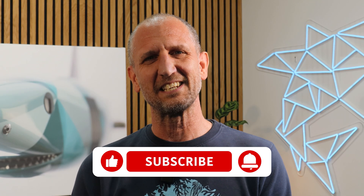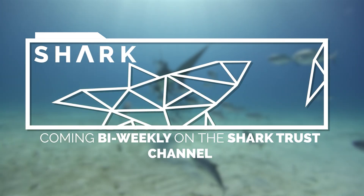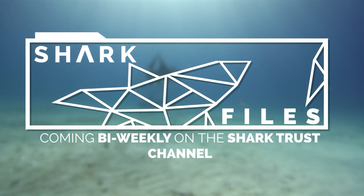Thanks for joining us on this deep dive into the sand tiger shark. If you enjoyed this video, or indeed want to see more shark files, please like, comment and subscribe. See you soon.